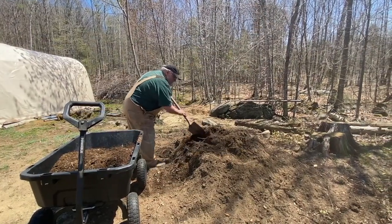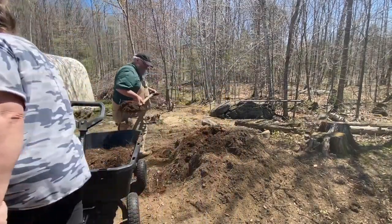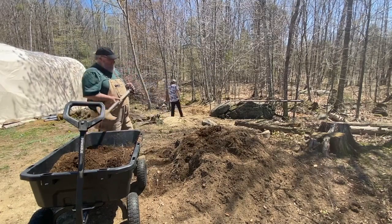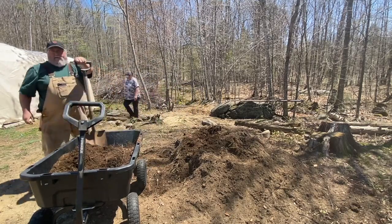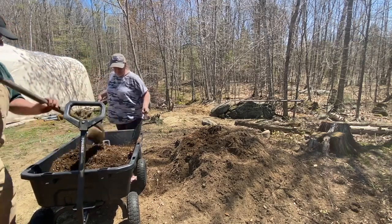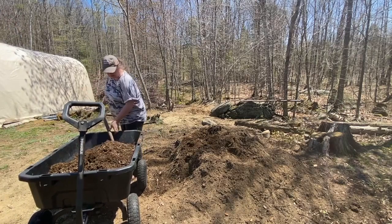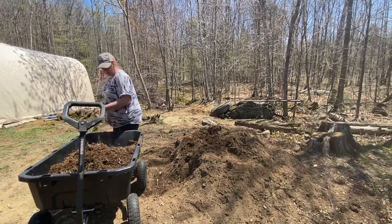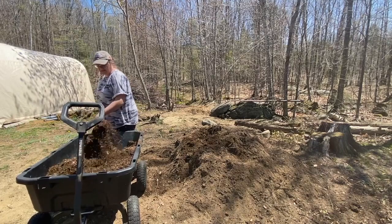Scott cut the big blue barrel in half for me so I could use the two halves to plant in. We're taking my big cart, filled halfway with compost, and Scott is taking the dirt we found down beside the driveway — composted dirt from leaves, years and years of buildup under the trees. We're mixing it together to make a nice soil mixture to fill up my blue barrels, and we'll top off the rest of the garden beds with it too.